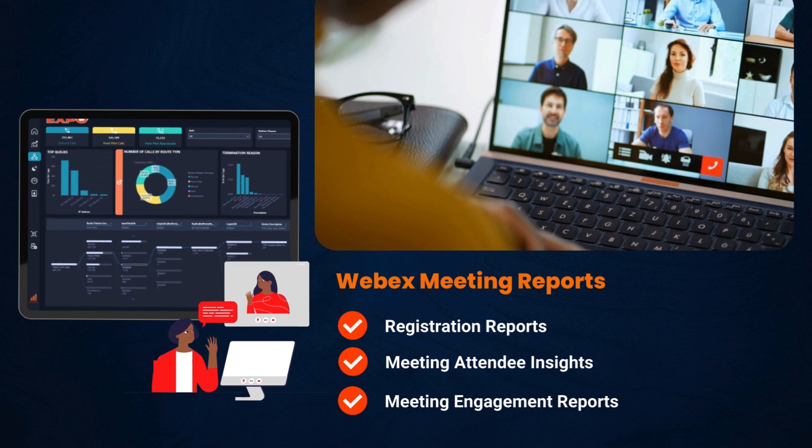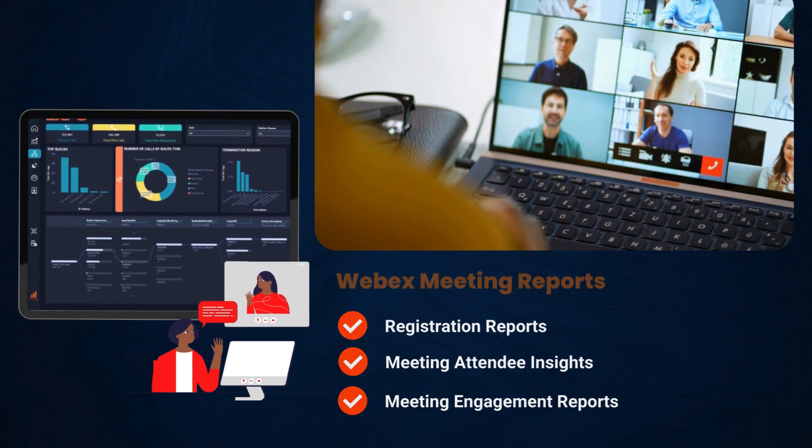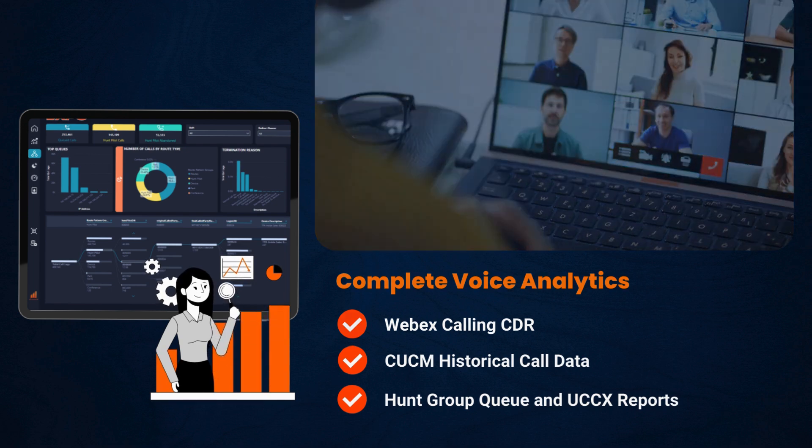With Expo XT, unlock granular reports into registration, attendance, and engagement for WebEx events, call detail records from your Cisco voice solutions, and end-user adoption tracking across your portfolio.